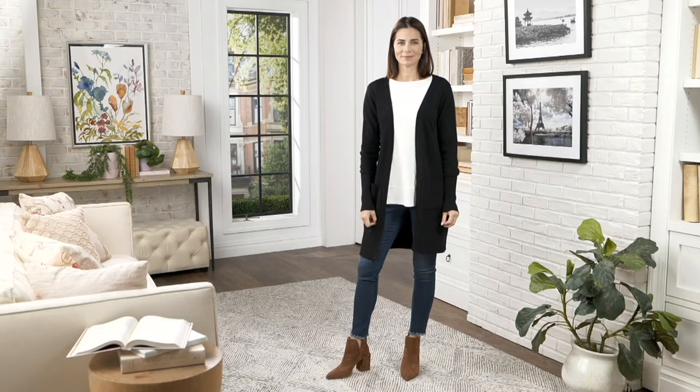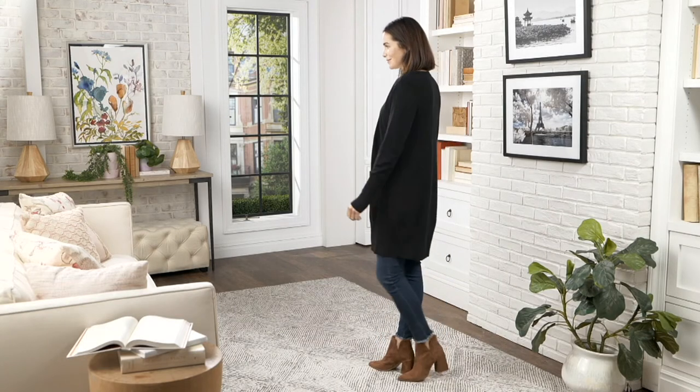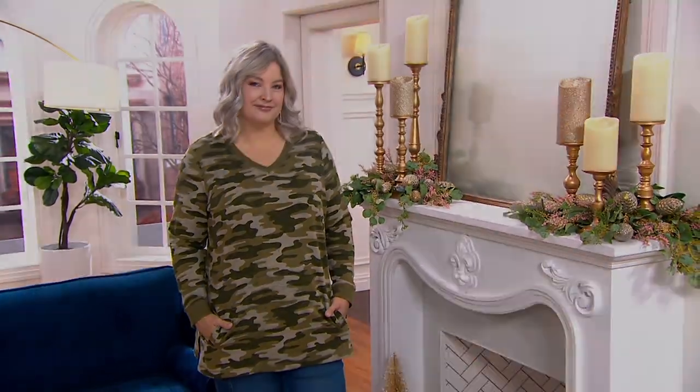The next thing we're going to talk about is a special sale price on our popular Denim Company active camo printed French terry tunic. This is on five payments of seven seventy-three.